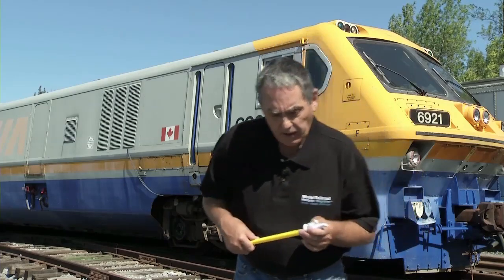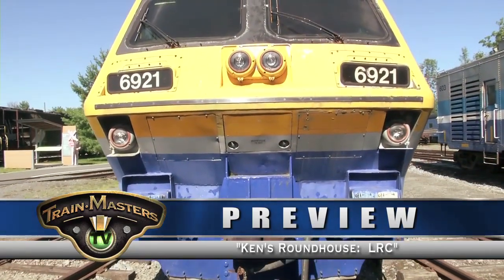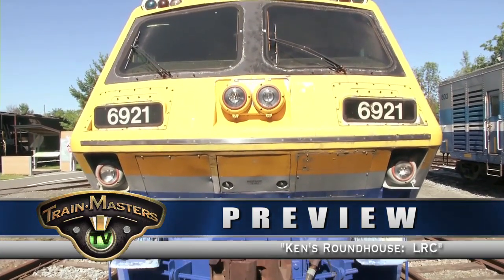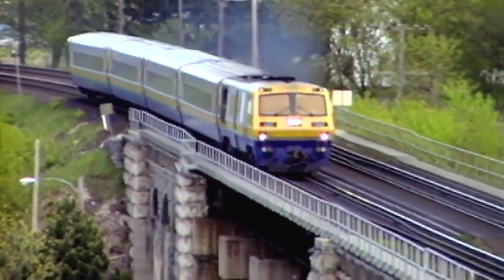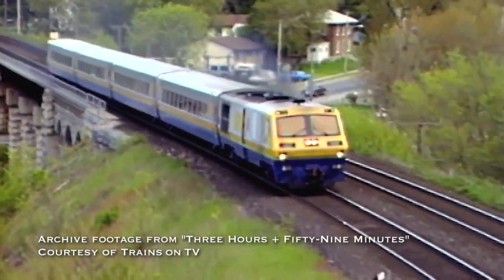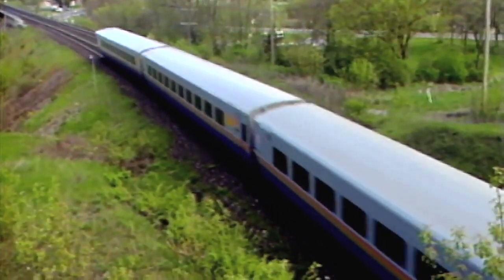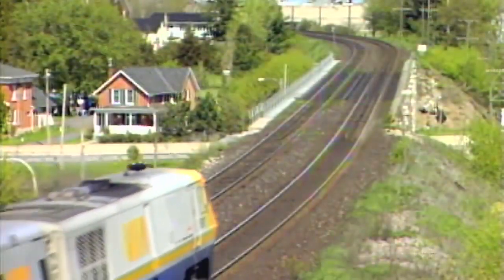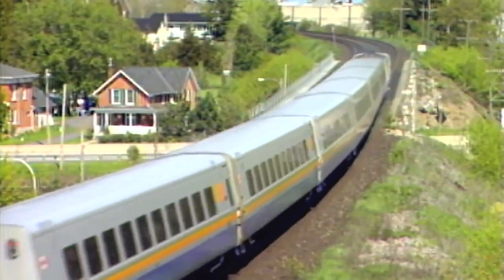The other thing that MLW, DeFasco and Alcan wanted was a train that banked like the turbo did. But they didn't want to use a gravity pendulum system. They opted for a servo-hydraulic banking system that, as the coach and the locomotive went into a curve, sensors would record the degree of the curve and tip the car hydraulically to the angle appropriate to give a comfortable ride. And it was that feature which would become one of the LRC's greatest problems once it eventually went into service.